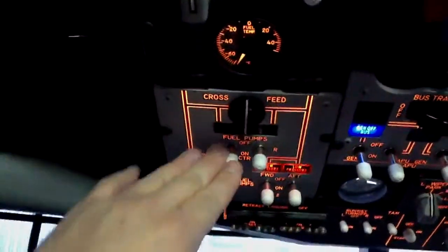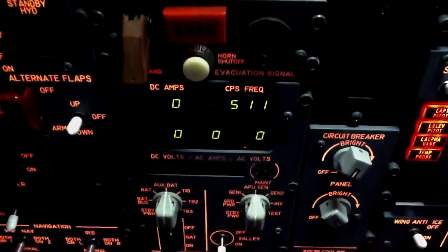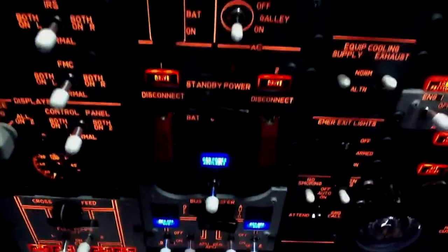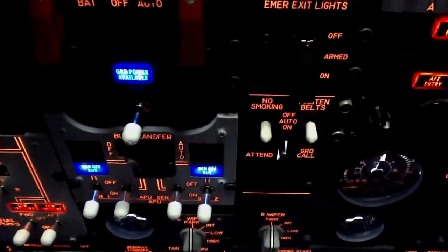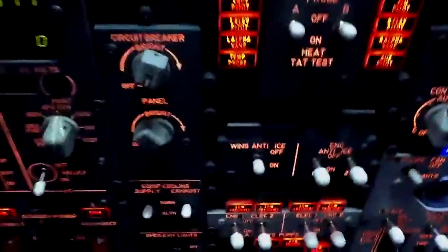Turn on one fuel pump for the APU, and again the CPS frequency isn't working correctly right now — I've got to work on that some more. Ground power, equipment cooling, no smoking, seatbelts. Don't have the audio working for those just yet.